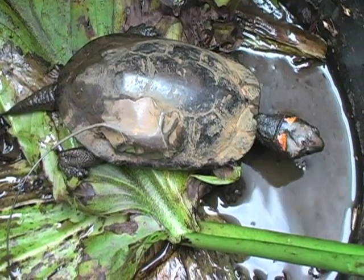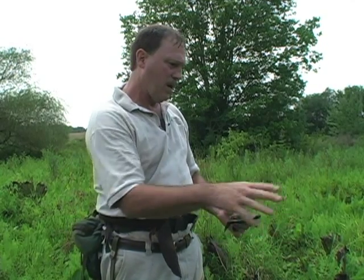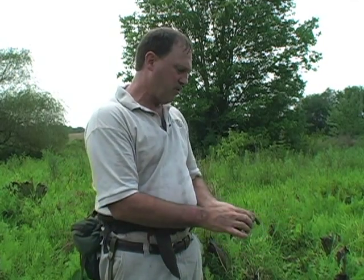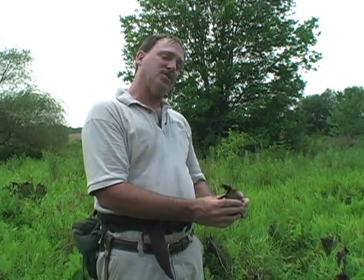These bog turtles spend a lot of time burrowing down in the mud. They're physically moving mud, opening up little areas for other animals to use. And they're just kind of cute.